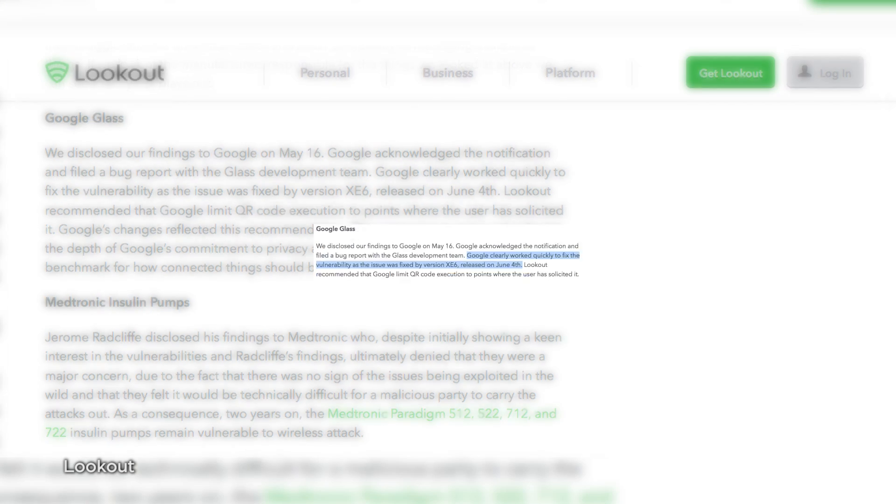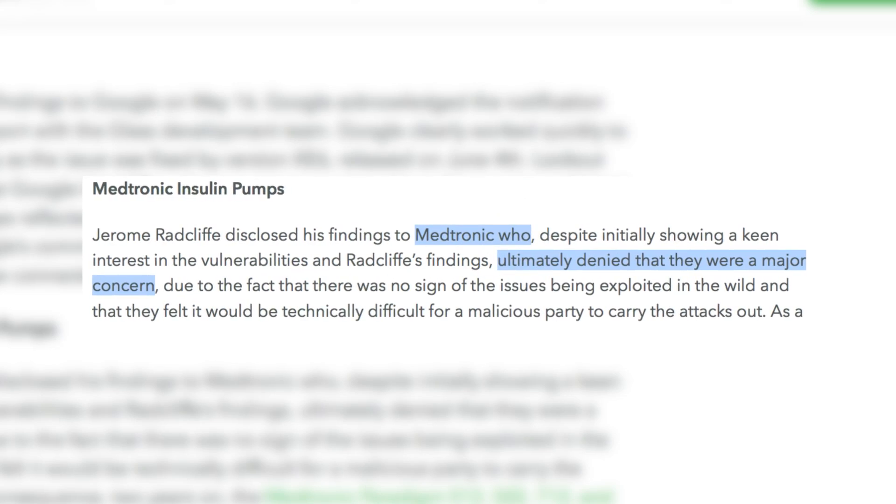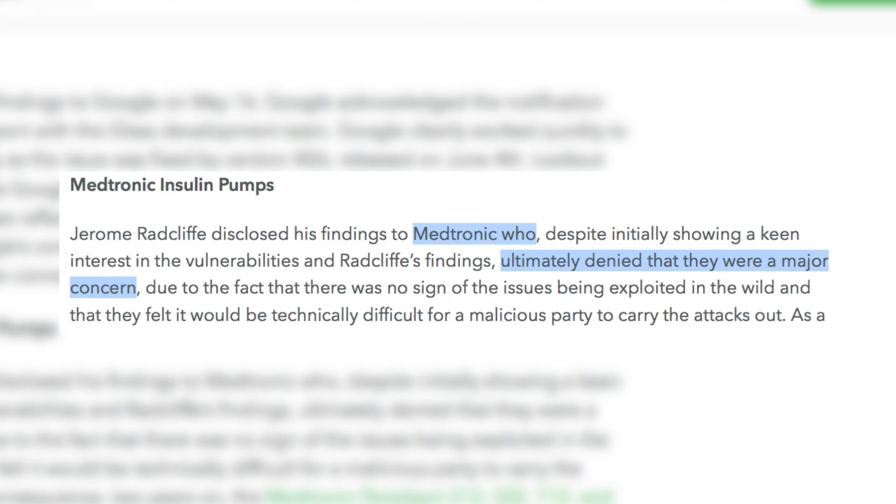And if an attacker so desired, they could take over the wireless signal and disable the pump, or worse yet, give the patient improper dosages of insulin. The difference between Google Glass and the insulin pumps: Google proactively fixed the vulnerability before anyone could exploit it, while the insulin pump company Medtronic appreciated the heads up but decided not to follow through with a fix.